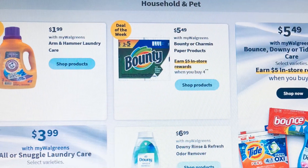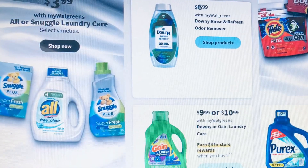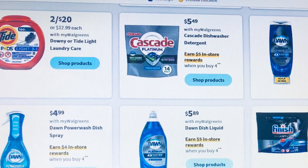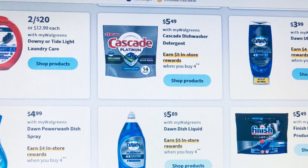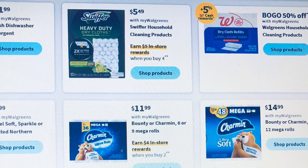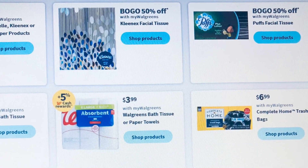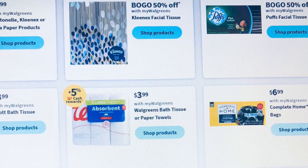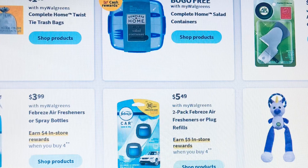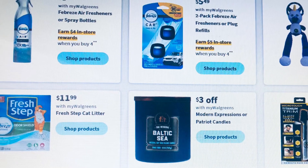To me the best part of the ad is the household section. Arm & Hammer is $1.99 back, Bounty is buy four get $5 and they're $5.99, Snuggle is $3.99 and I think we have a dollar fifty coupon. Dawn is buy four get $4 and they're $3.99 to $5.99. They have bath tissue on sale — not the best — but Viva is $4.99; usually we get a download coupon. Febreze is buy four get $4 and they're $3.99.